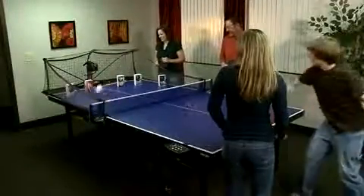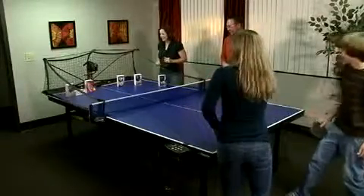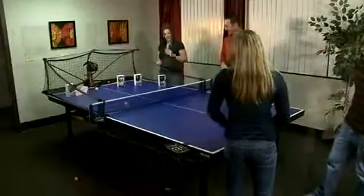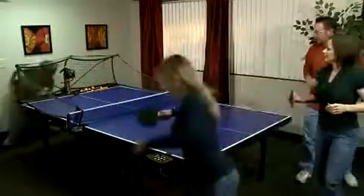Here are some games you can play with the Robo Pong. Target Pong: set up cutout character villains or players of a pro ball team that you are against. See who can knock over the most in a certain amount of time, or who can knock them down the quickest.